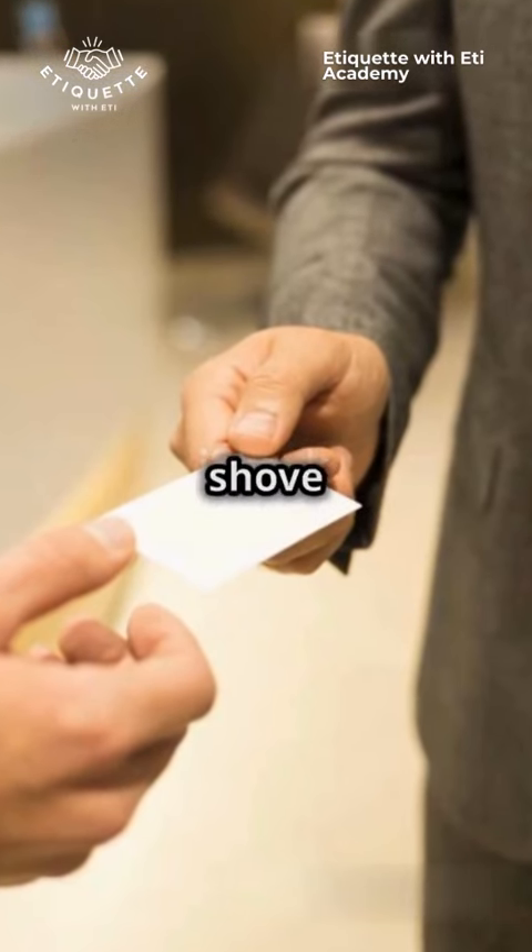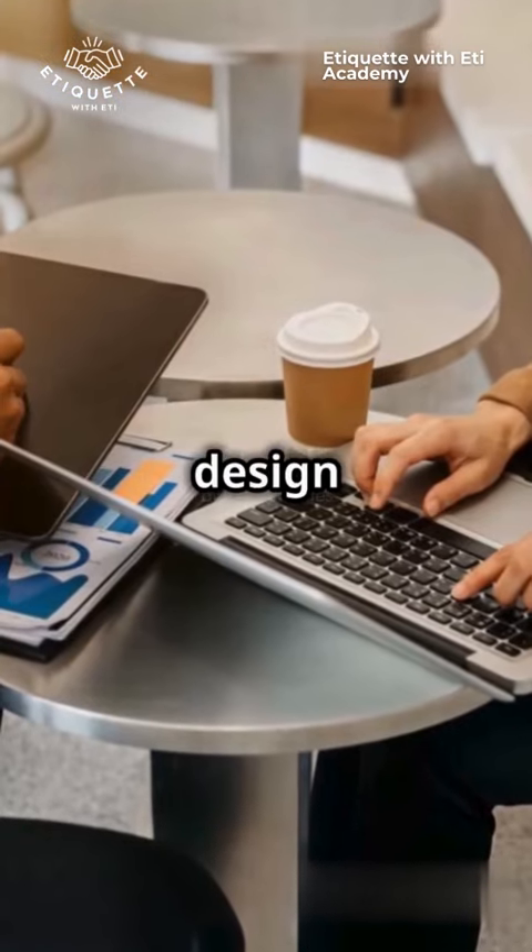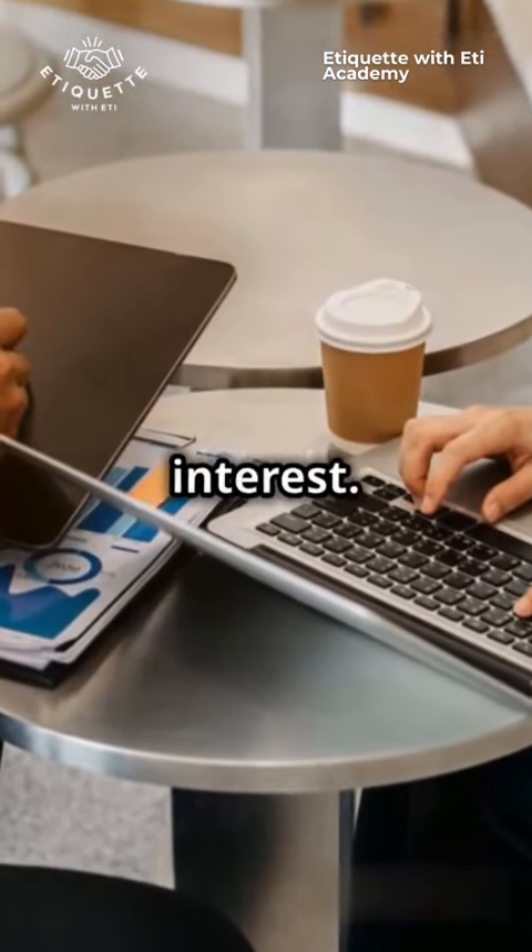When receiving a card, don't just shove it in your pocket. Take a moment to look it over and comment on the design or the title. This shows respect and genuine interest.